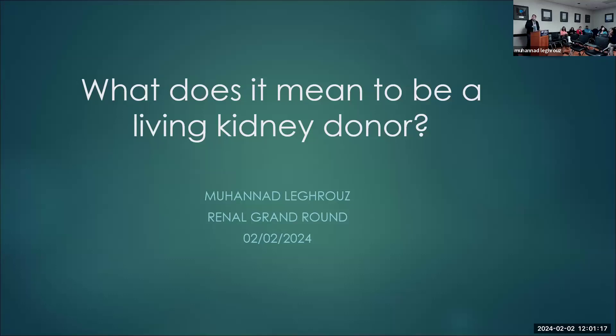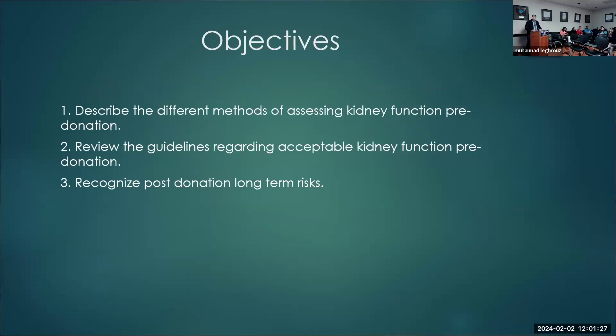Today we'll be talking about living donation — what does it mean to be a living kidney donor. The objectives of the talk: we'll describe the different methods of assessing kidney function pre-donation, and we'll review the guidelines regarding acceptable kidney function for donation.